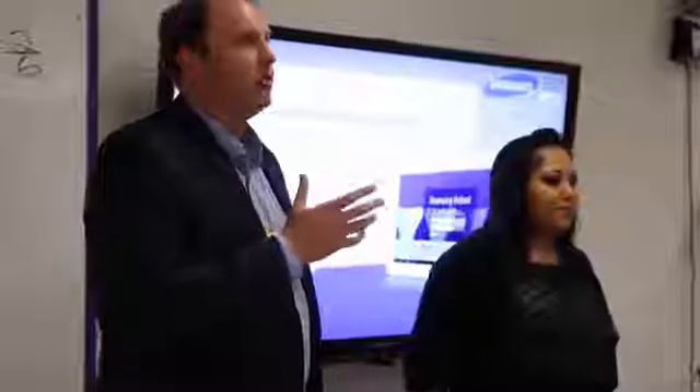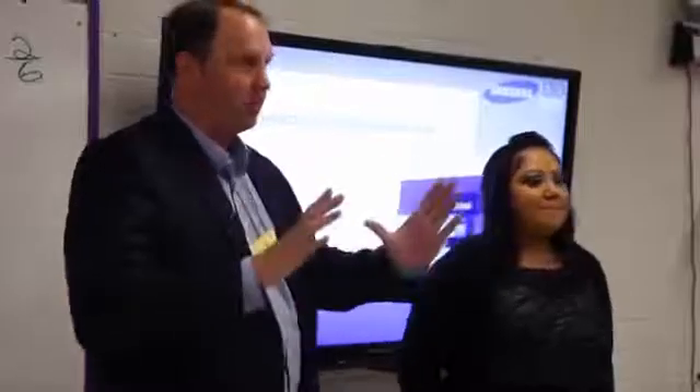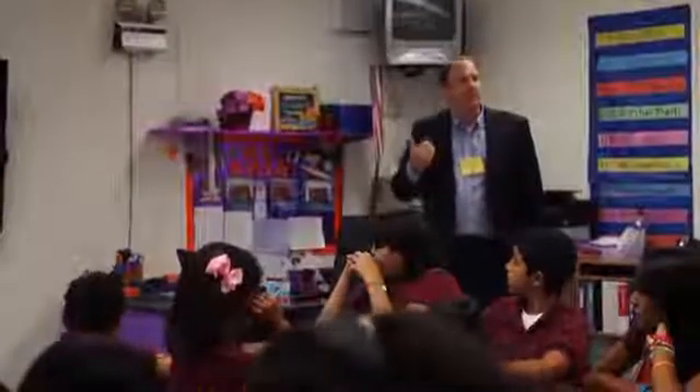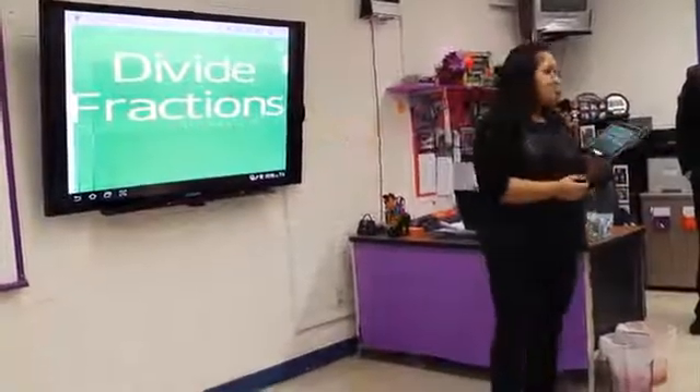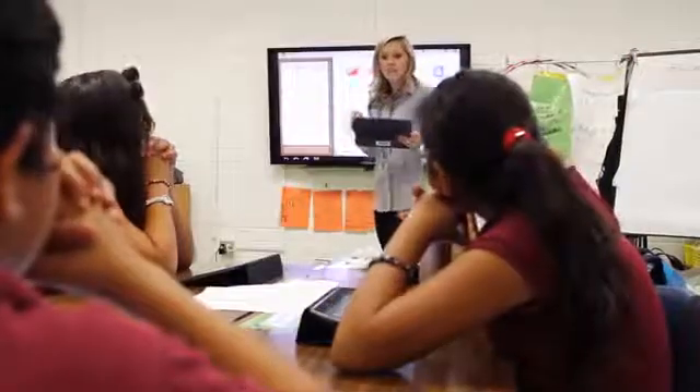I've been really impressed with the Eloy teachers and how they've brought this technology into their classrooms — not only with how quickly they've picked up the basics of Samsung School, but they've actually utilized it to bring it into their lesson plans and even augmented it with their own learnings. Furthermore, the teachers of Eloy not only adopted the tools, but they help each other. The results have been phenomenal and interest in this product just continues to grow.